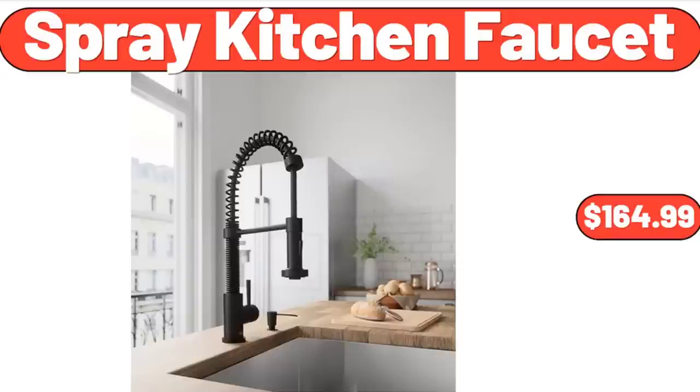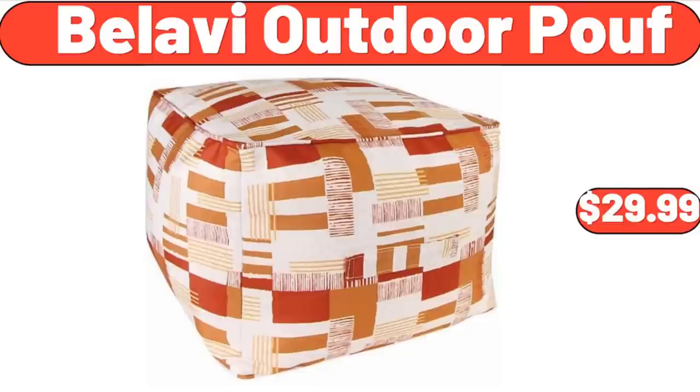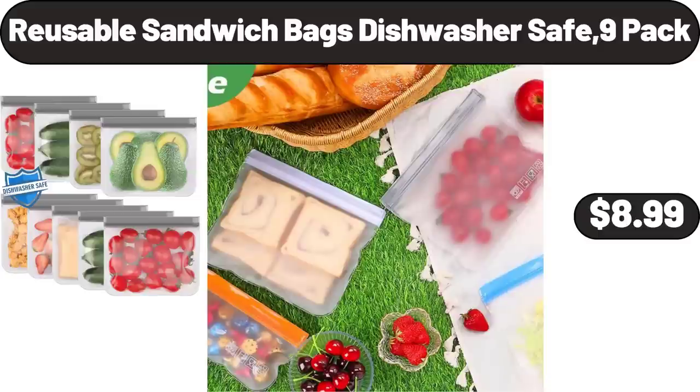Spray Kitchen Faucet, $164.99. Picture in Glass Set, 7 Pieces, $21.14. Belavi Outdoor Proof, $29.99. Bamboo Medium Open Front Bin Storage Organization, $8.98.